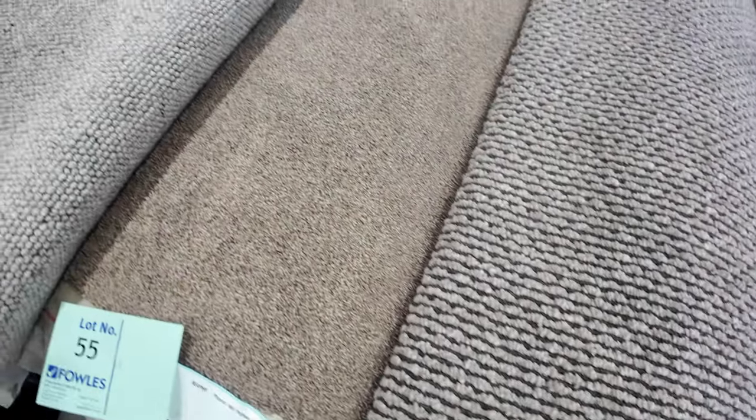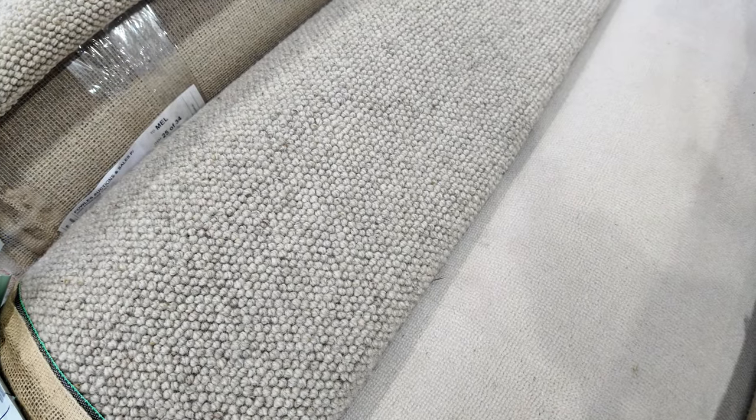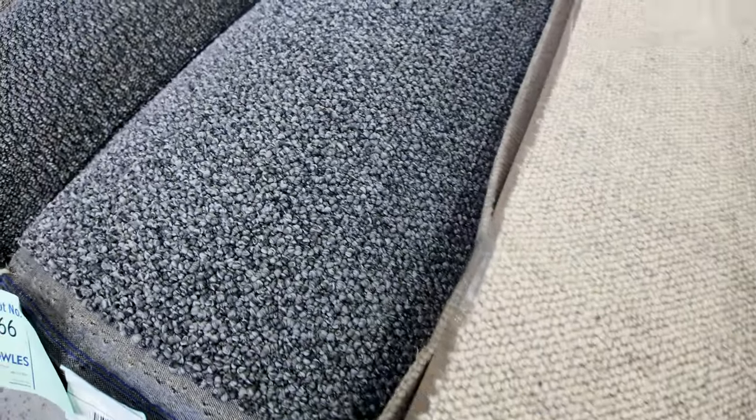Lots of loop pile, solution dyed nylon, and wool plush pile here — so lots of wool carpet going through tomorrow, which is a little bit unusual. The more of it there is, generally the cheaper it is too. So you can pick up these wools, like lot number 60 or lot 62, which has quite a few more the same, from as low as $30 a broad or linear metre.